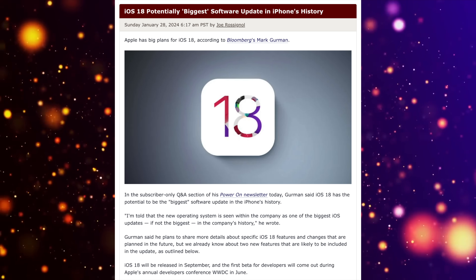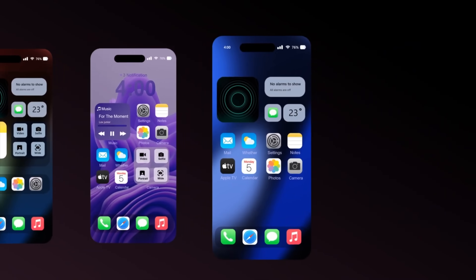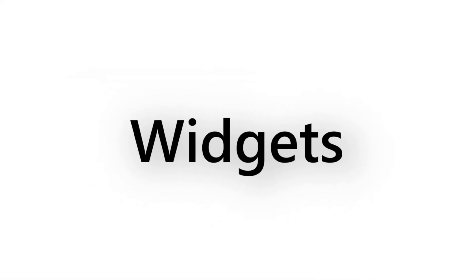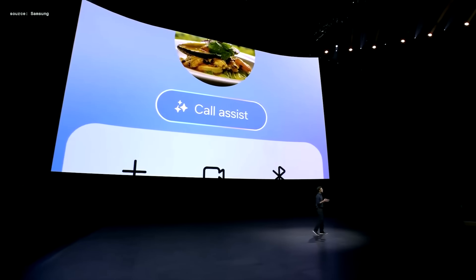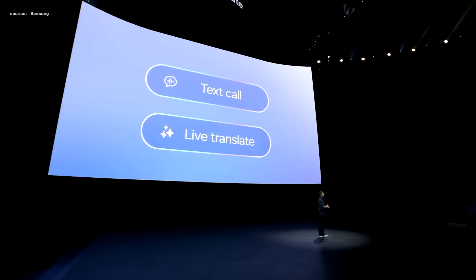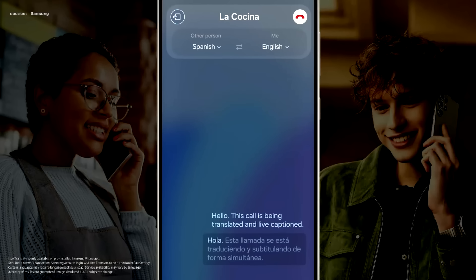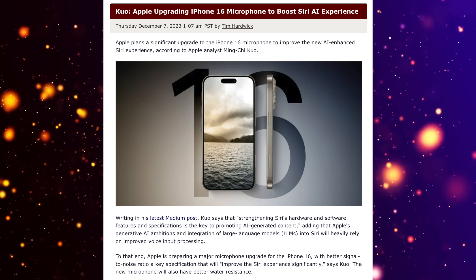It's great that Apple is adding lots of AI features, but there's significant pressure from competitors. Google has had AI as a core part of its Pixel phones for many years, and Samsung brought AI features to the S24 series just this year. It looks like it's simply Apple's turn now to bring AI to the table.